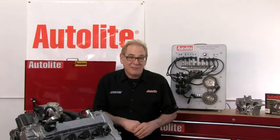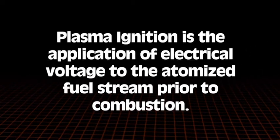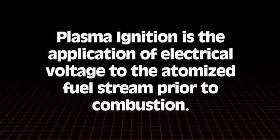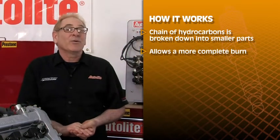Next up is plasma ignition. It's defined as the application of electrical voltage to the atomized fuel stream prior to combustion. The long chain of hydrocarbons in the fuel is broken down into smaller parts, allowing for a more complete burn.